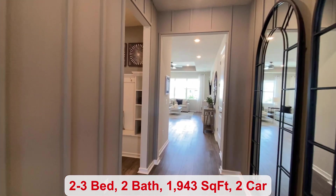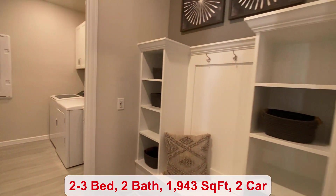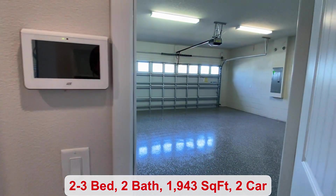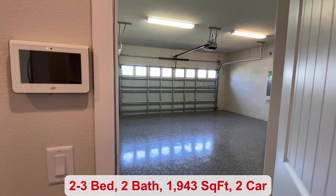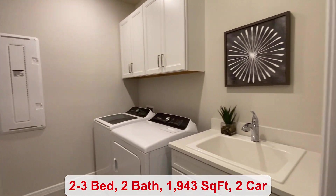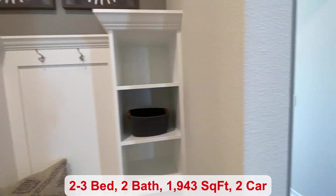Across the way here you do have your drop zone area next to your two-car garage, and your laundry room. If you don't need three bedrooms, you can always use that second room as a flex space.